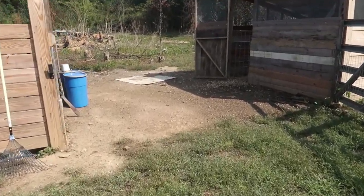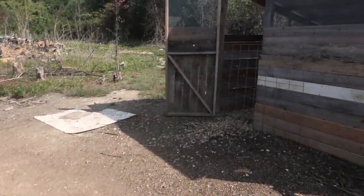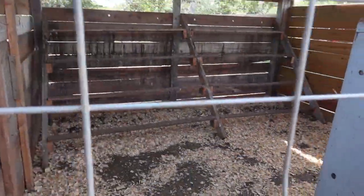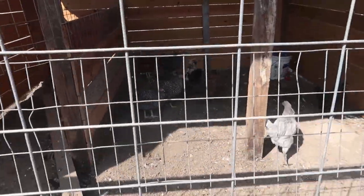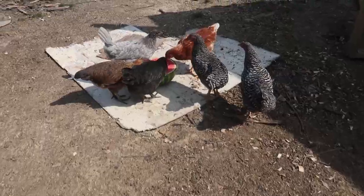Where are the chickens today? Got a big juicy watermelon for them. Where'd they go? Oh, I see them. They're not over here today — they're hiding out. What are you doing over here, man? I got watermelon for you. Come on. Chickens love the watermelon.